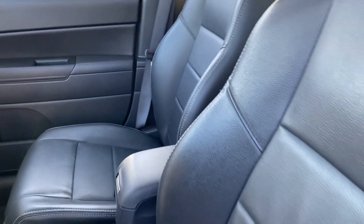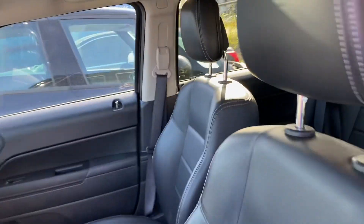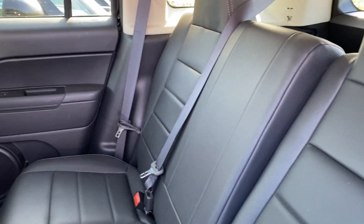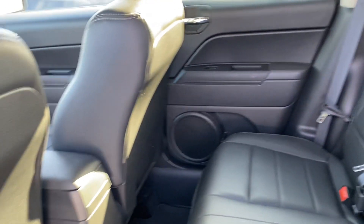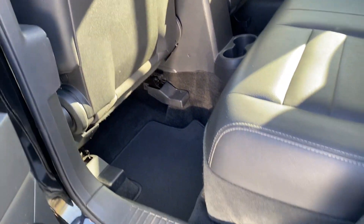The seats are in perfect condition. Power seats and it does have a sunroof too. I'll show you the back — and I don't think anybody sat in the back. It's in mint condition. Carpets are perfect, as are the door jams.